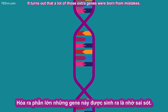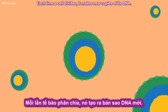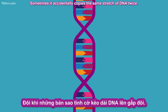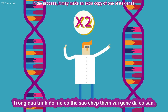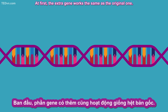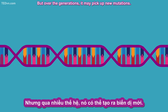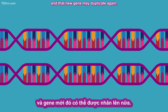It turns out that a lot of those extra genes were born from mistakes. Each time a cell divides, it makes new copies of its DNA. Sometimes it accidentally copies the same stretch of DNA twice. In the process, it may make an extra copy of one of its genes. At first, the extra gene works the same as the original one. But over the generations, it may pick up new mutations. Those mutations may change how the new gene works, and that new gene may duplicate again.